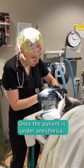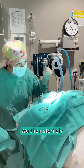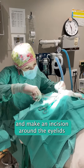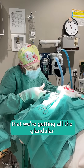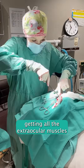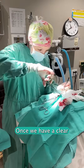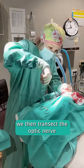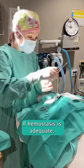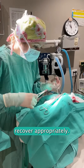Once the patient is under anesthesia, we use a lidocaine-bupivacaine block for extra pain control. We then sterilely prep the area and place some surgical drapes. We then sew the eyelids closed and make an incision around the eyelids to make sure we're getting all the glandular tissue associated with the eye. We then dissect down, getting all the extraocular muscles and subcutaneous tissue around the eye. Once we have a clear path to the back of the eye, we transect the optic nerve and vessels behind the eye. If hemostasis is adequate, we close with sutures and let the patient recover appropriately.